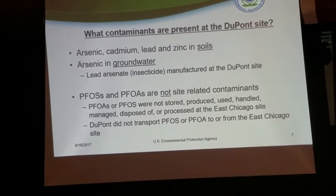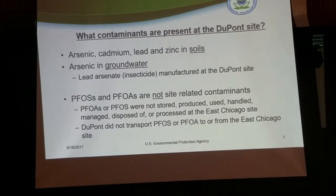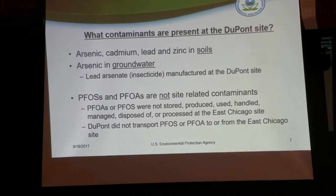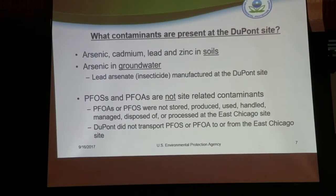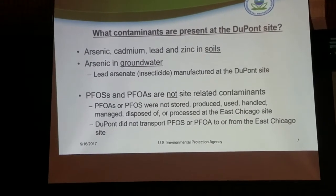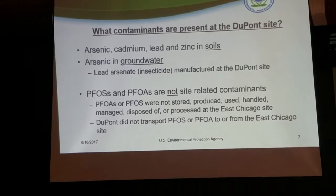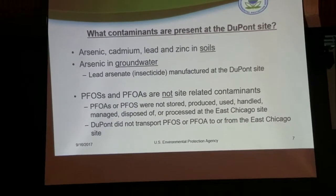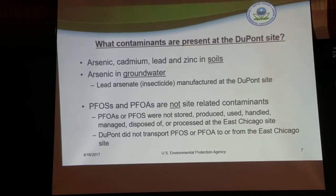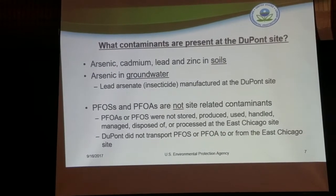Another question was about the contaminants of concern present at the DuPont site. The Statement of Basis will address this in detail. We predominantly have arsenic, cadmium, lead, and zinc in the soils, and arsenic in groundwater. One of the main products produced at the DuPont East Chicago site was an insecticide called lead arsenate. The two main ingredients are lead and arsenic, so the logic holds — that's what we're finding in the soils and groundwater.